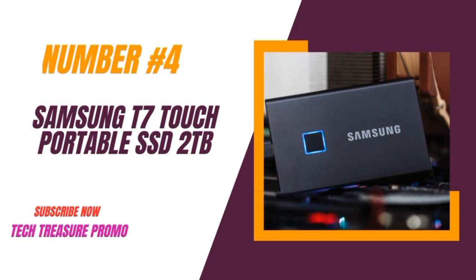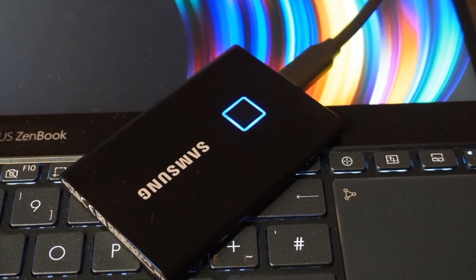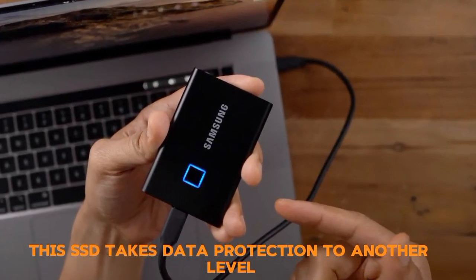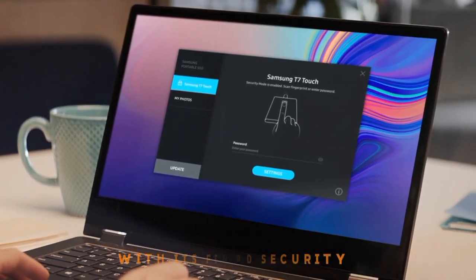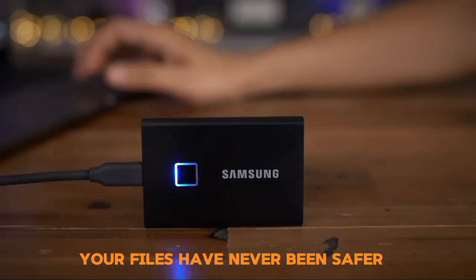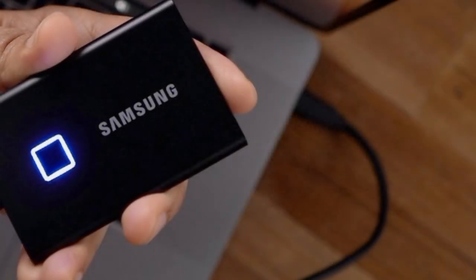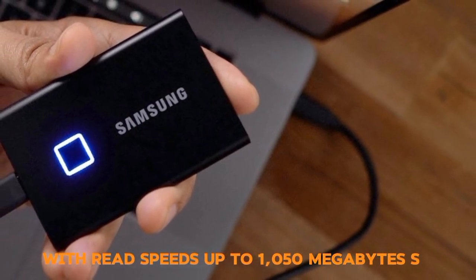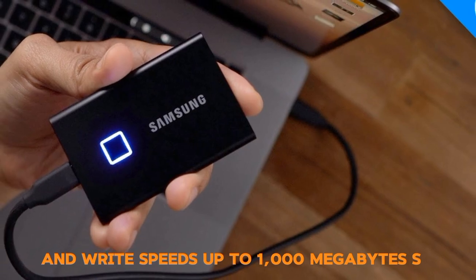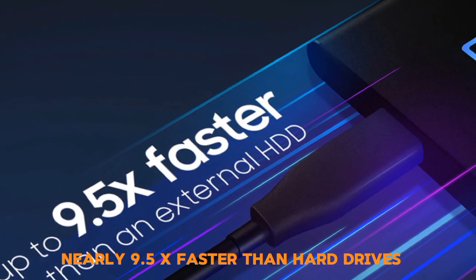Number 4: The Samsung T7 Touch Portable SSD 2TB. First off, security — this SSD takes data protection to another level with its fingerprint and password security; your files have never been safer. Next, let's talk speed: with read speeds up to 1050MB/s and write speeds up to 1000MB/s, this SSD transfers files nearly 9.5x faster than hard drives.